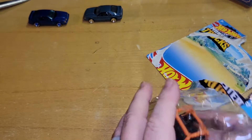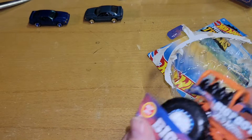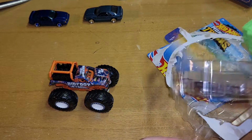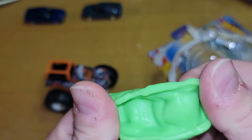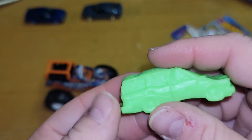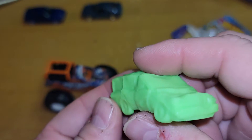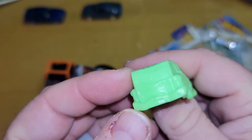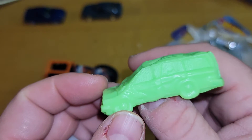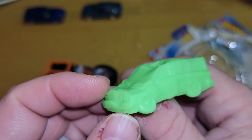It comes with a crushable car — this is rubber, unlike those ones that fell apart. It looks like a minivan, or the Volvo. I think it's a minivan, supposed to be like a Dodge Caravan or something.